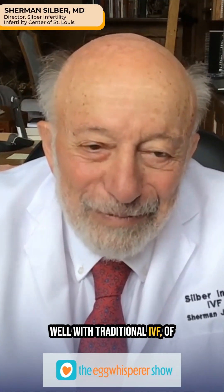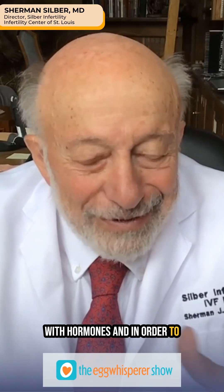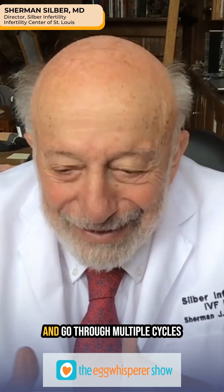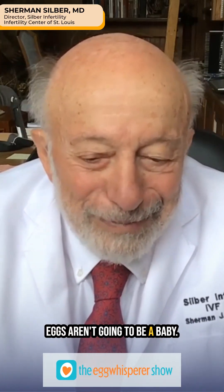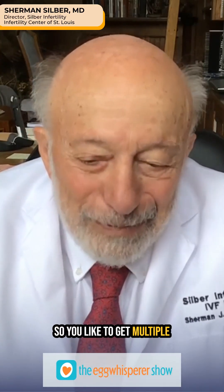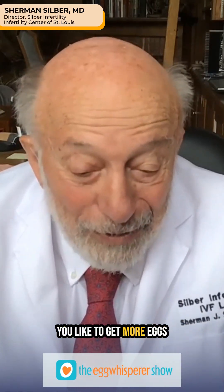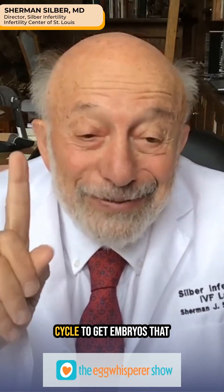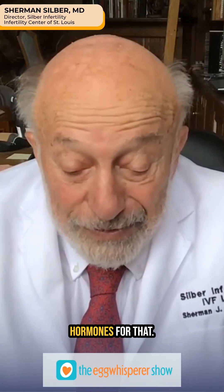With traditional IVF, we stimulate the woman with hormones in order to get more follicles. You don't want to just get one egg and go through multiple cycles, because the majority of human eggs aren't going to result in a baby. So you like to get multiple eggs — maybe 10 or 15 — so that she only has to go through one cycle to get embryos that will result in a baby. And so you give hormones for that.